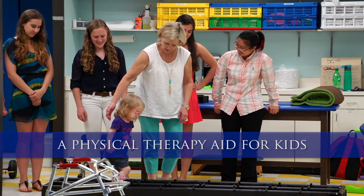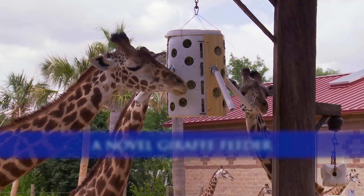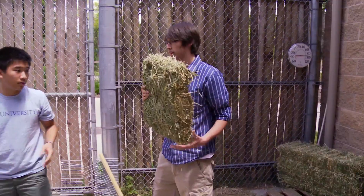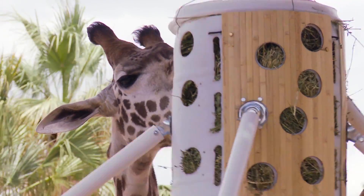We created a floor ladder for the Pediatric Therapy Center to help children with disabilities learn to walk on uneven surfaces. The thing about NG120 is you get to start engineering things right off the bat. Right now what we're doing is we're loading the hay into the feeder so then we can hang it up for the giraffes.